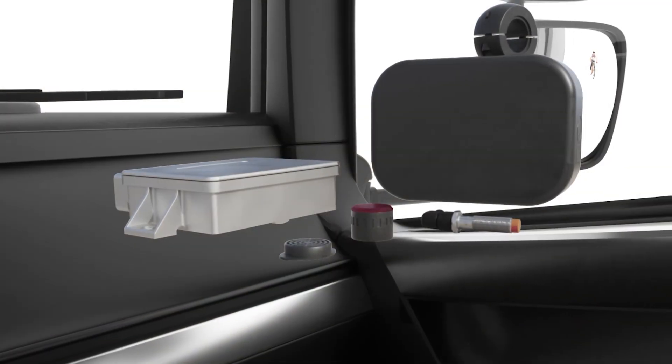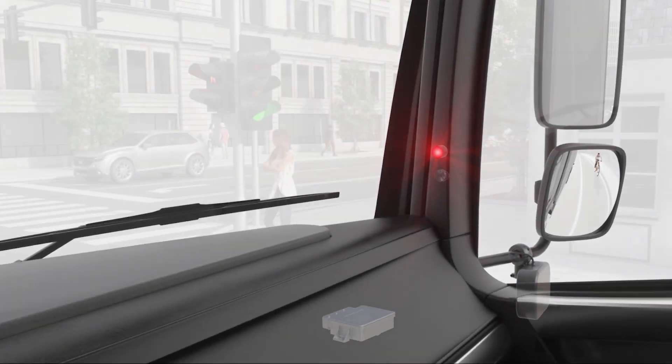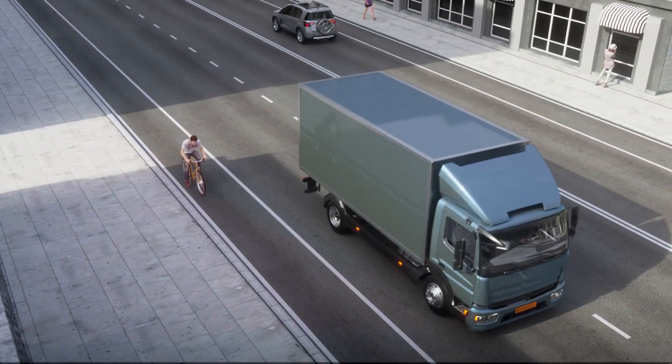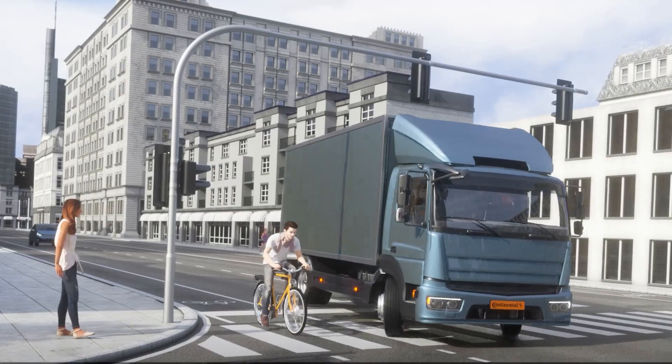With the Right View Turn Assistant, Continental has developed a solution that ensures greater safety on the roads and is now also available as a retrofit system for commercial vehicles. This way, the blind spot becomes a problem of the past.